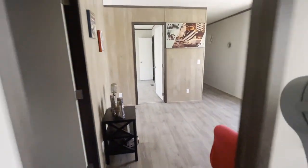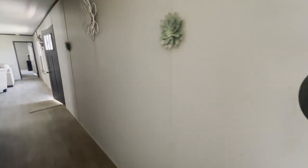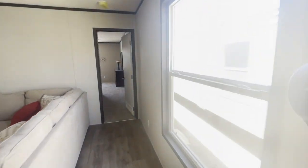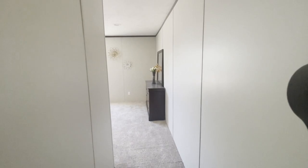We walk back through the flex area, down the hall towards the master bedroom, past the craftsman front door. Plenty of natural light in this house. Additionally, we have can lights throughout the ceiling.